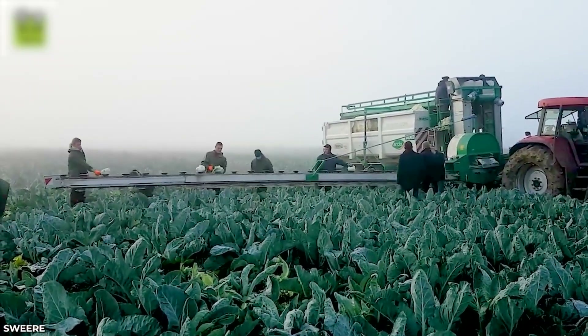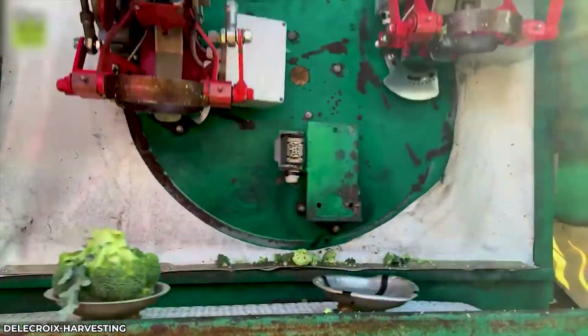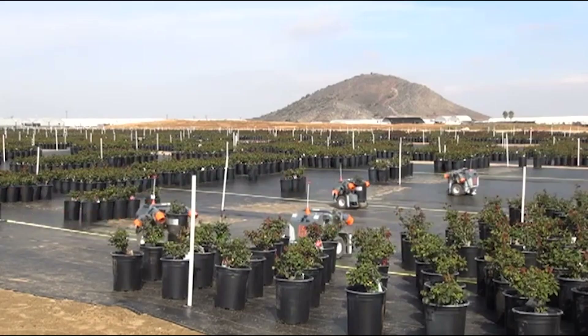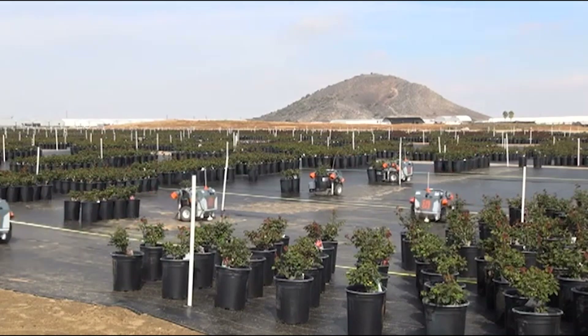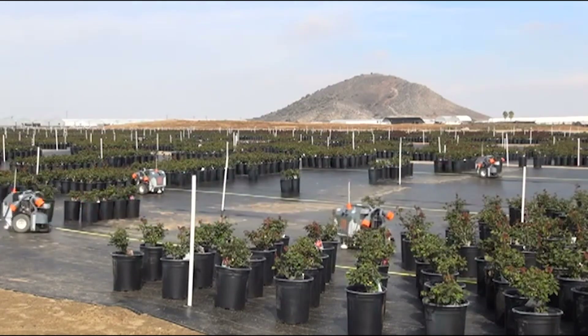The Delacroix Mobile Versatile Cauliflower Harvesting Machine, equipped with dual cutting heads, separates cauliflower stalks from florets with speed and precision. The compact flowerpot transport robot moves with precision, efficiently navigating spaces while transporting flower pots with ease.